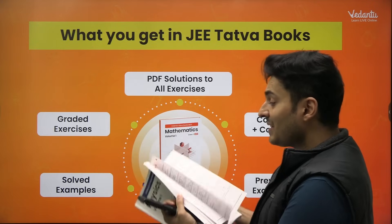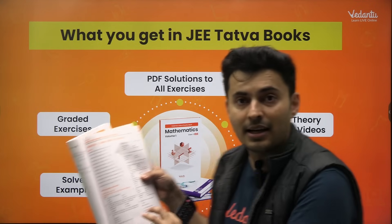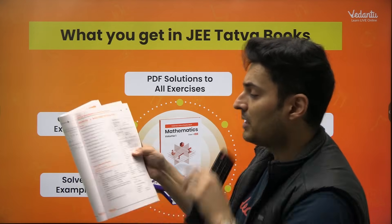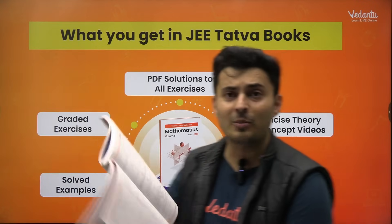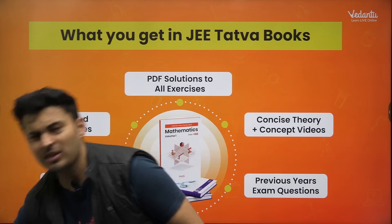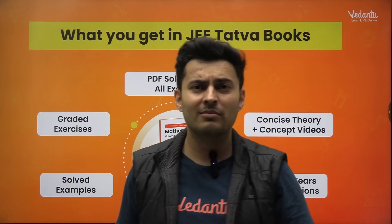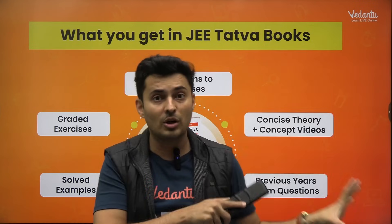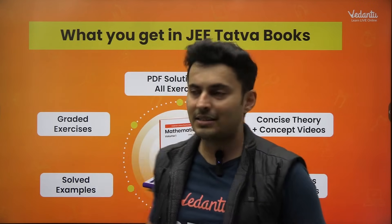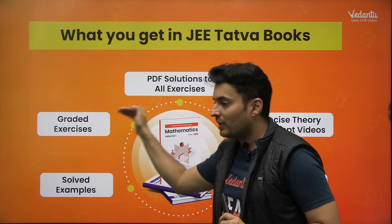After doing solved examples and going through the concept videos, we come to Exercise One. Exercise One is not just random questions — topics are segregated: questions on fundamental units and significant figures, then questions on error analysis, then basic algebra, then vector operations, and so on. This is unlike a test format where questions jump between topics. When you're practicing at home, questions from a specific topic let you verify your understanding. Once you finish level one, you go to level two, then three, then four.